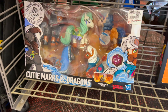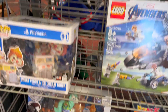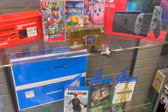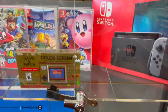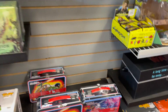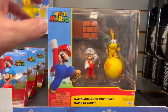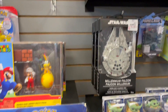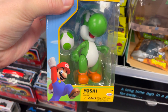There's a Dungeons and Dragons version that's pretty cool. And this Yoshi — I wonder how he'd look with SH Figuarts.